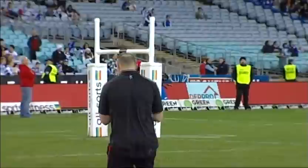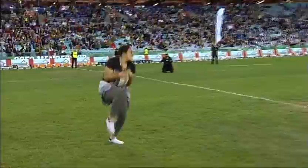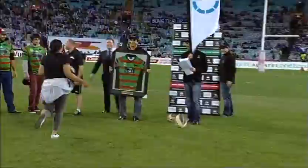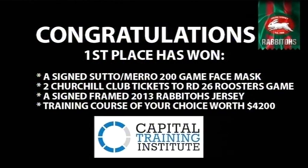Honna can take the prize if she takes this ball. Tulsa puts it up. She's got to move, she's heading over to her right. And she takes it. There's our highball winner - Honna Paloo. Congratulations, Honna. You have won first prize: a Capital Training Institute training course valued at $4,200, a signed Rabbitohs jersey from the 2013 season, two Churchill Club tickets to the round 26 Rabbitohs versus Roosters game, and a signed John Sutton and Nathan Merritt 200 game mask.